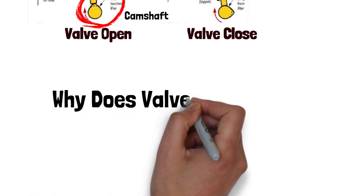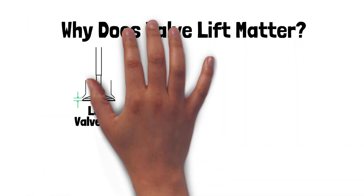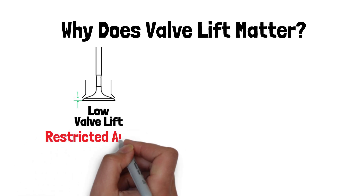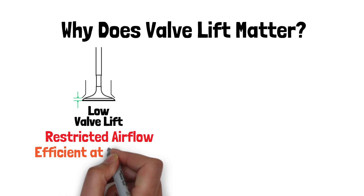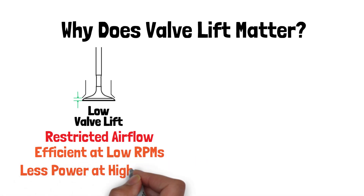Why does valve lift matter? It's all about airflow. Low valve lift restricts the amount of air and fuel entering the cylinder, which limits power output. It's generally more efficient at lower RPMs, but doesn't deliver as much power at high speeds.